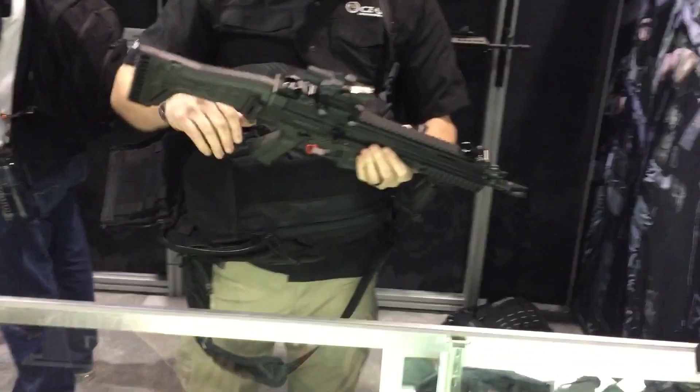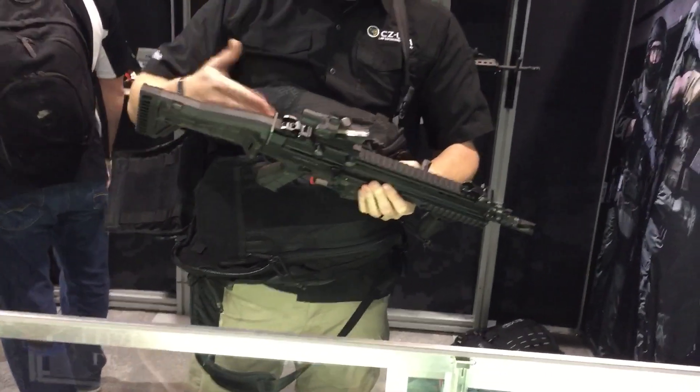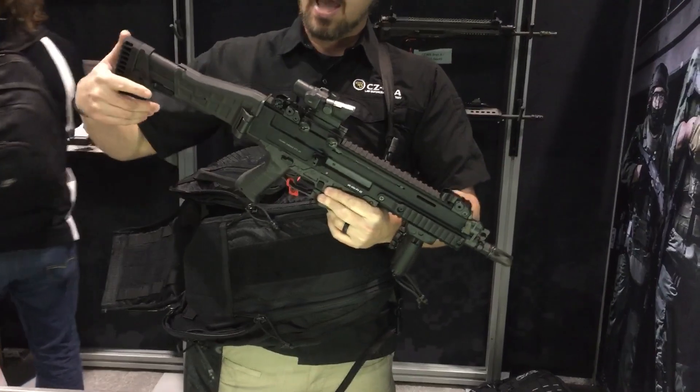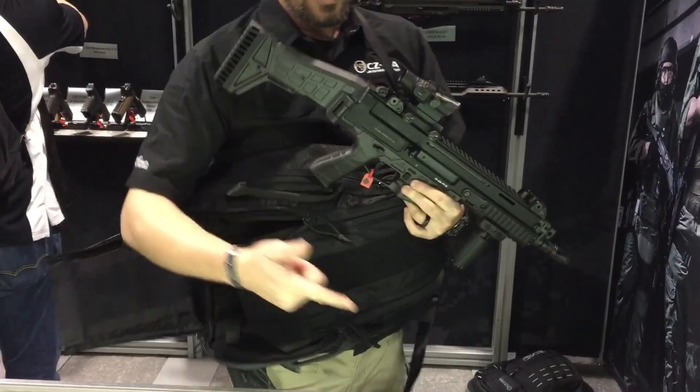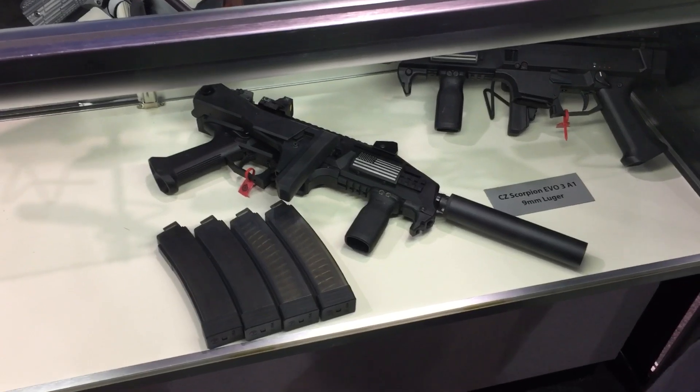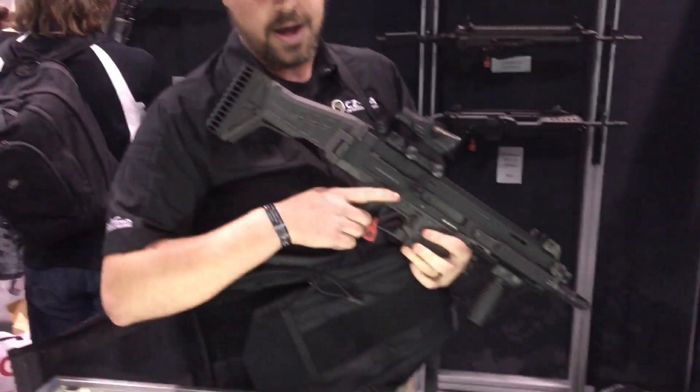You can fit any SBR — like a folding carbine. This is the Bren 2, so this is a 5.56 platform, and it fits perfectly inside this bag. This package actually comes with the Scorpion pistol and then a buttstock for the agency to put together after doing the SBR through the ATF.